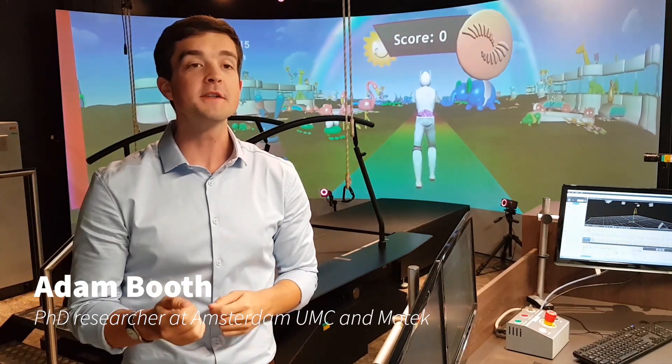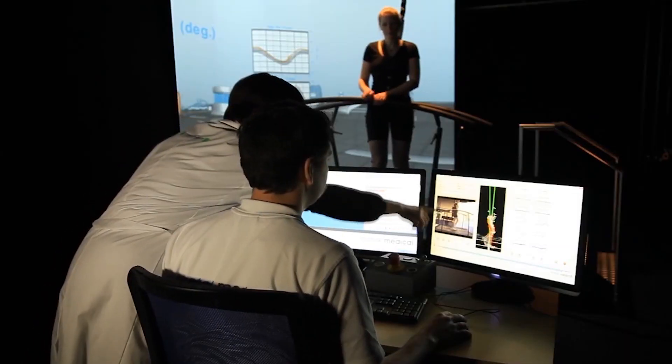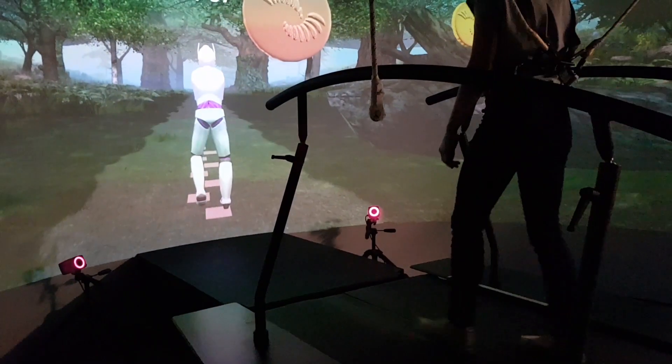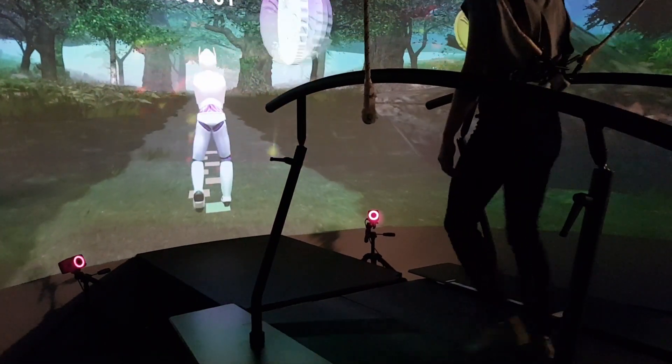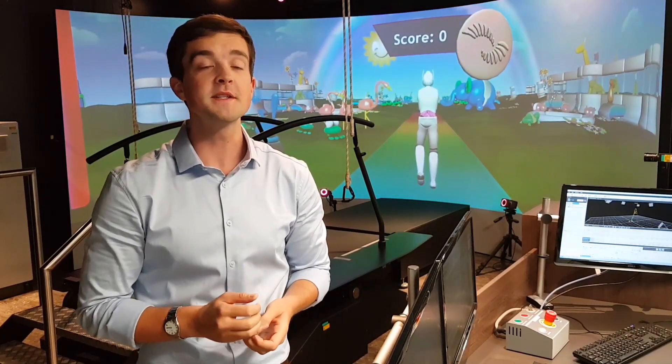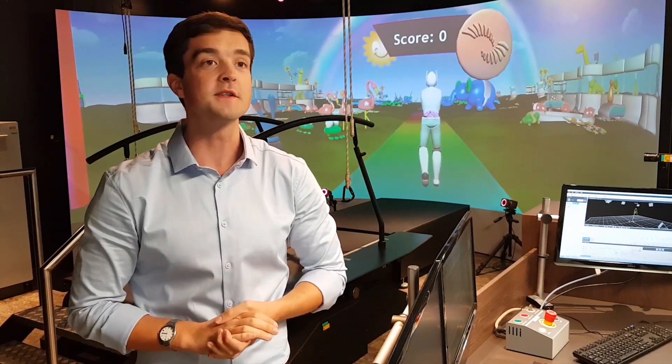Here at the Virtual Reality Lab at the University Medical Centre Amsterdam, we're exploring how we can use the most exciting new technologies to improve rehabilitation for patients with walking difficulties. Using virtual reality, we want to make therapy more fun for patients, but also help our understanding of the causes of disability.